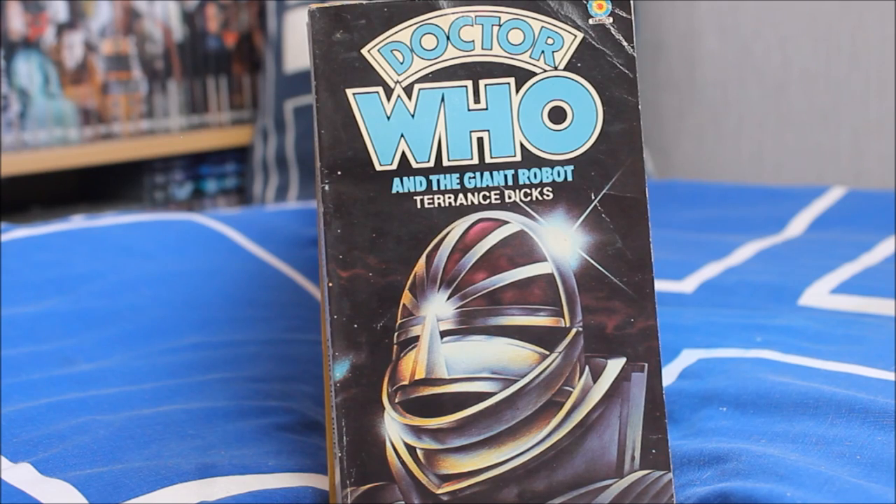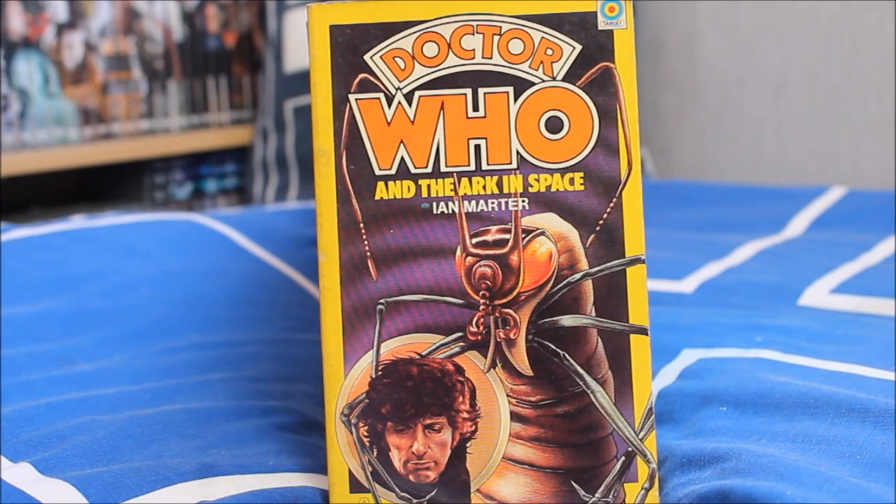Now regenerating into the brilliant and iconic Tom Baker — starting off his seven-year tenure as the Fourth Doctor. His debut story on Target is Doctor Who and the Giant Robot, with a really lovely cover illustration of K1 shining and glimmering in the light. Next, Doctor Who and the Ark in Space with a lovely illustration of the Wirrn on the front — a brilliant story, and a lovely touch that it's adapted by Ian Marter given that Harry Sullivan appeared in the actual story.